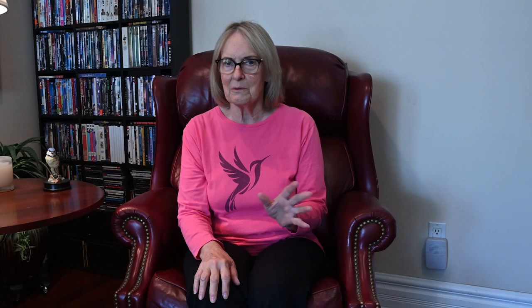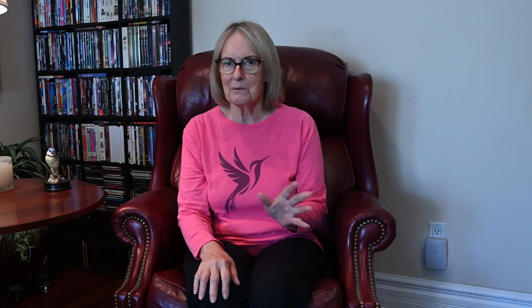This was a gold mine for me, because it was the first time I saw a whole lot of different hummingbirds. Even though these birds are pretty common throughout Ecuador, Colombia, and Peru, I was so excited to see them.